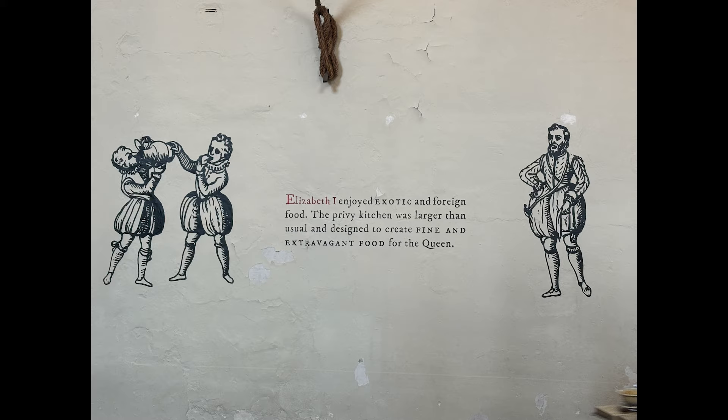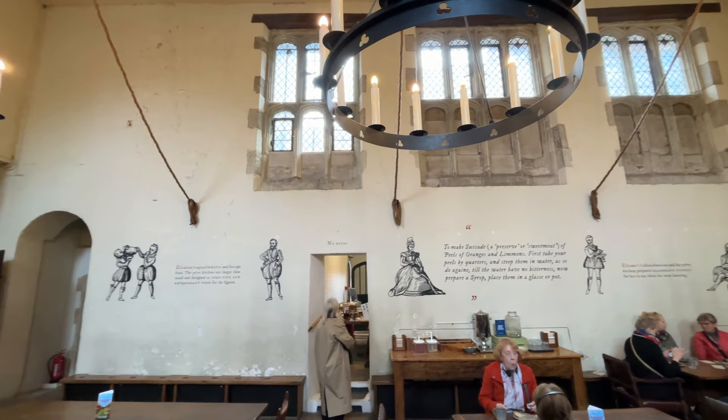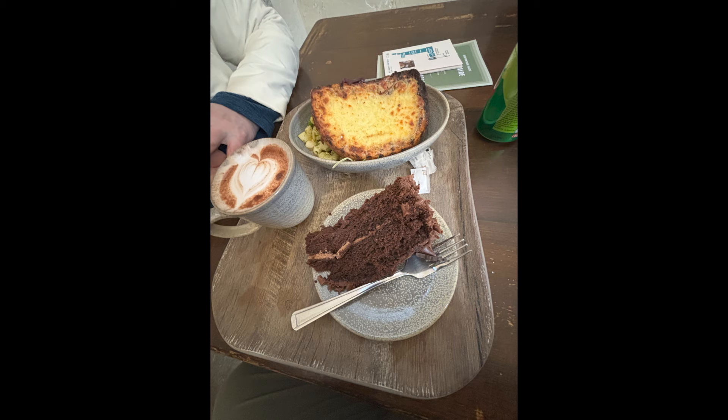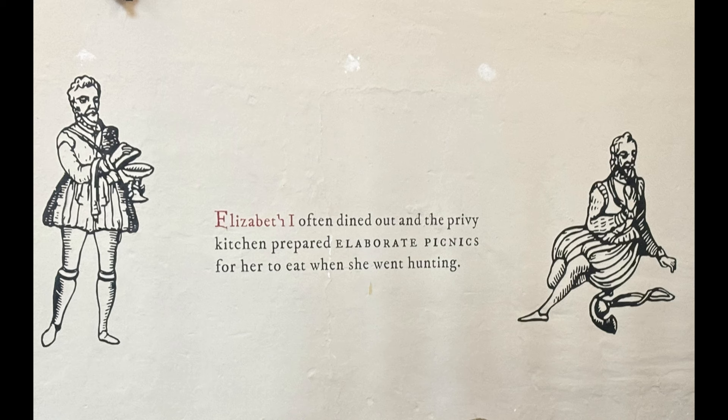One of our favorite rooms was Queen Elizabeth's kitchen, a large kitchen workroom with an enormous hearth. They sell tea, snacks, sandwiches, and pastries there. It's fun to know you're eating in the same kitchen where cooks prepared hundreds of meals daily for Henry, and then Elizabeth and more.